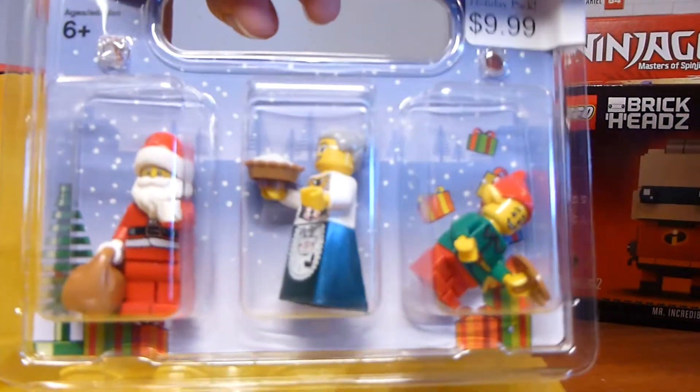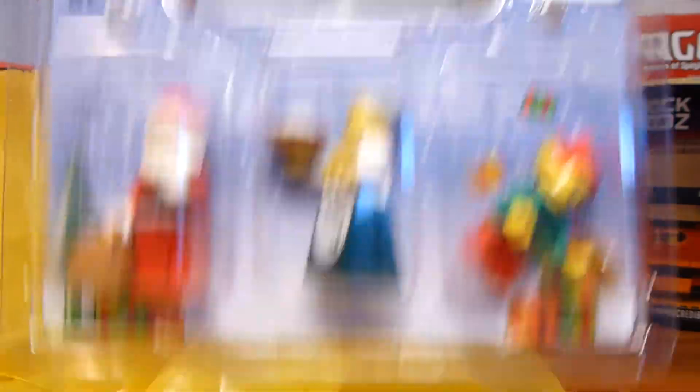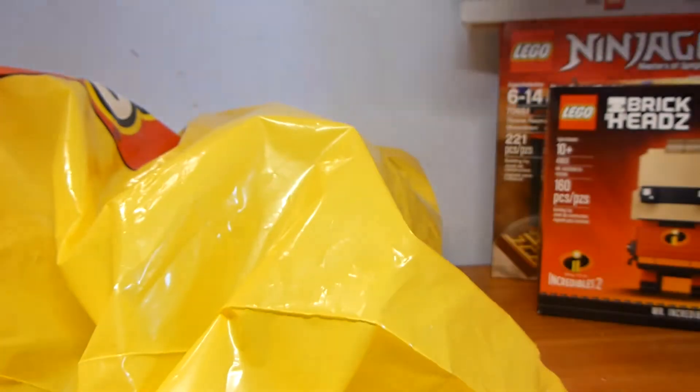I probably should have looked harder. I also bought the little exclusive minifigures, the Christmas ones — on here it's called the North Pole Holiday Pack.